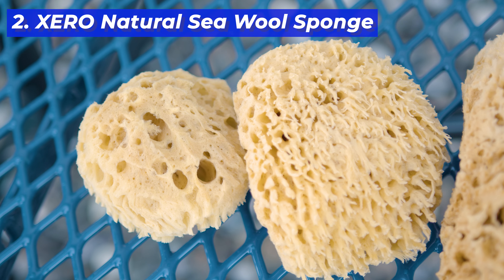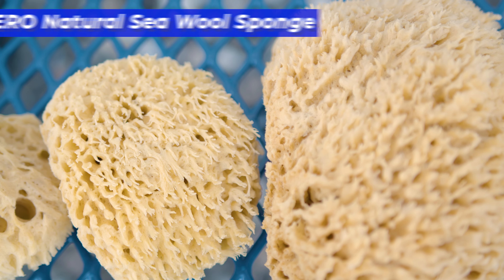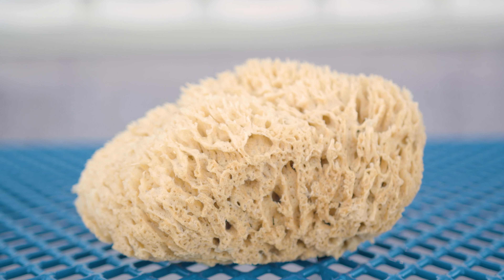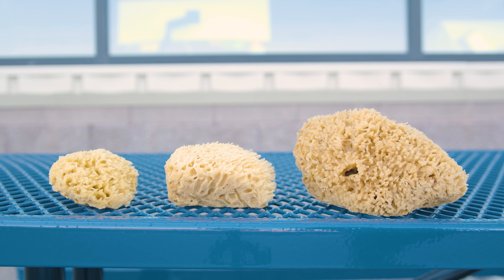And then we have the Xero Natural C Wool Sponge. Ideal for absorbing large amounts of water and covering more surface area, this sponge makes it quick and easy to wipe down sills and windows. What's great about this sponge is that it comes in three different sizes, allowing you to choose the perfect one to fit your specific cleaning needs.